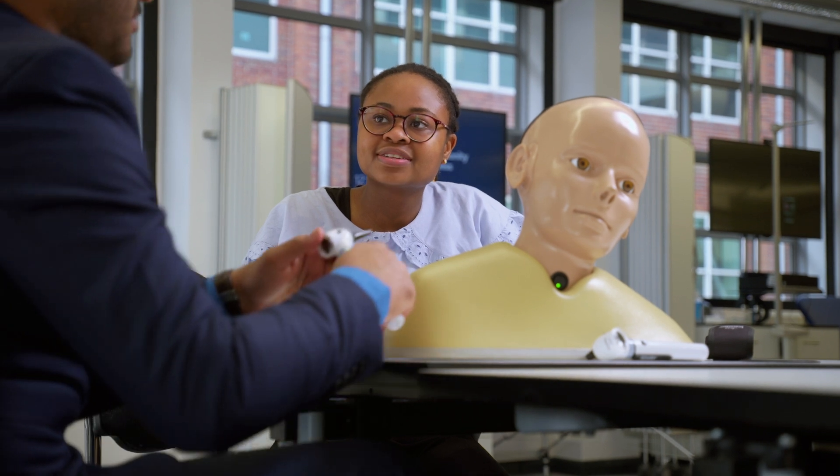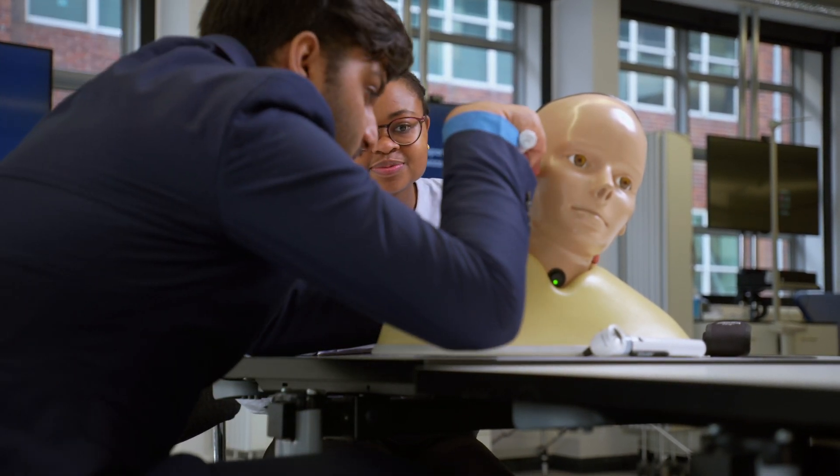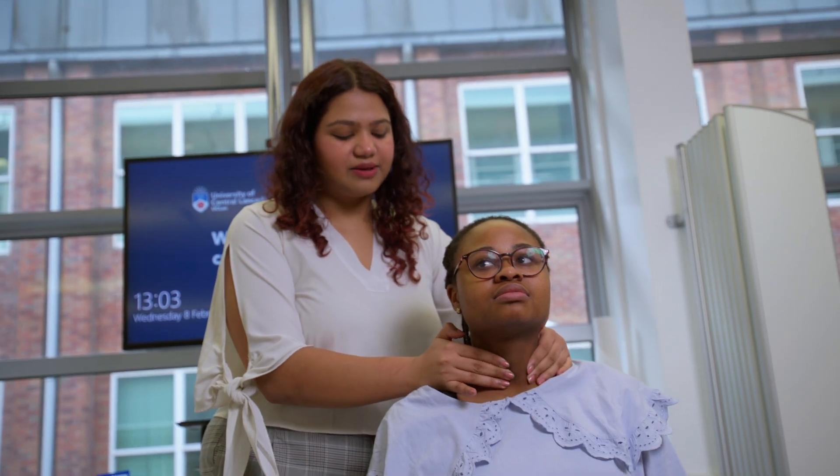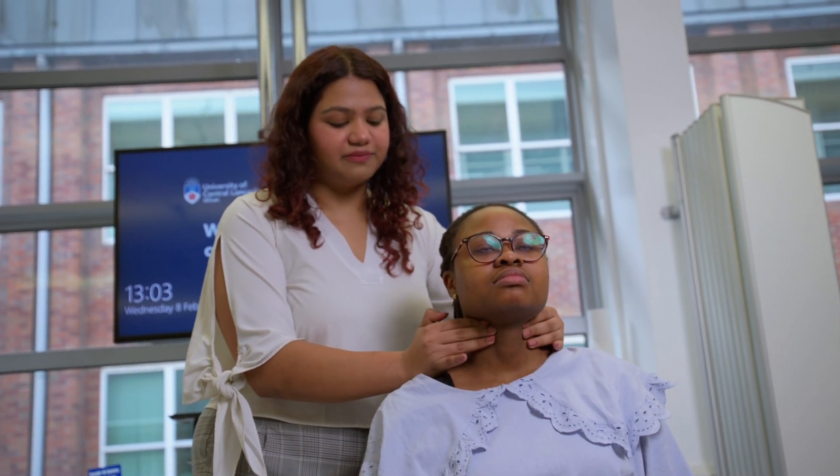We'll be getting our students to undertake ear and throat examinations, how to assess lymph nodes, and also how to do examinations of the respiratory and cardiovascular systems.